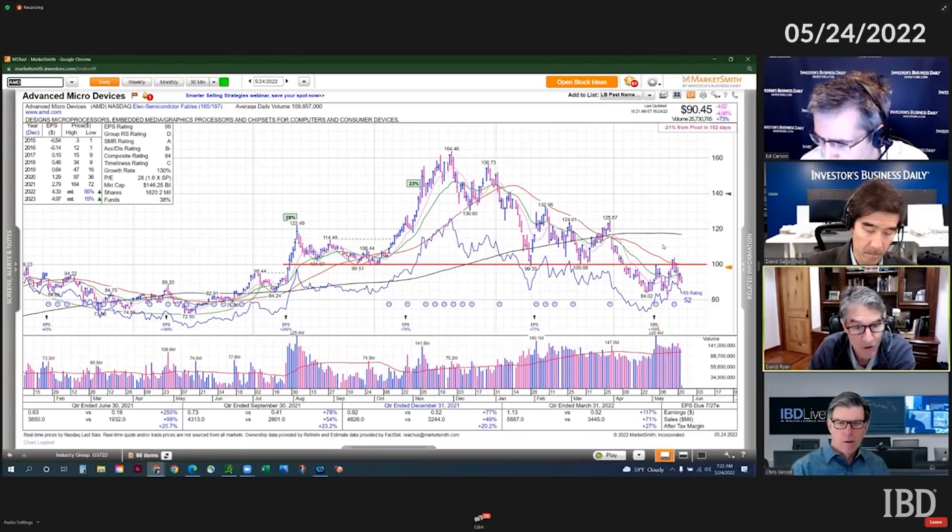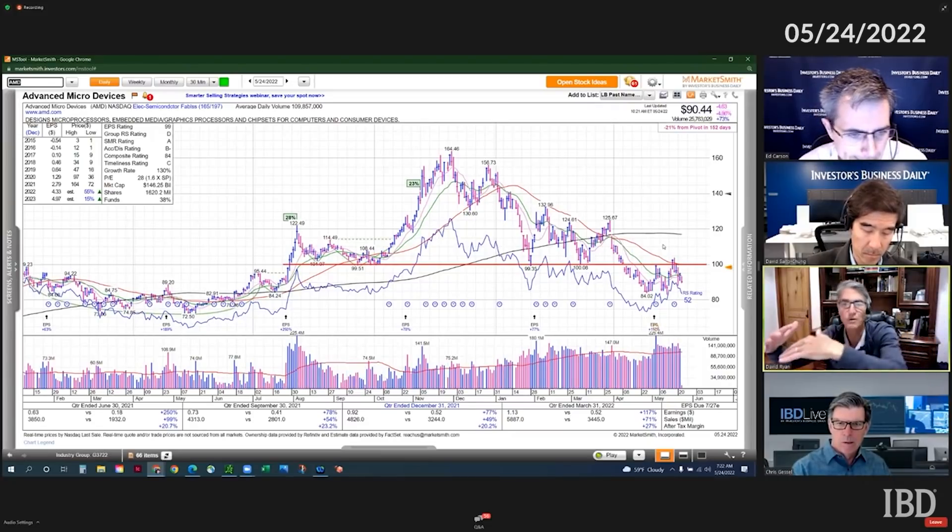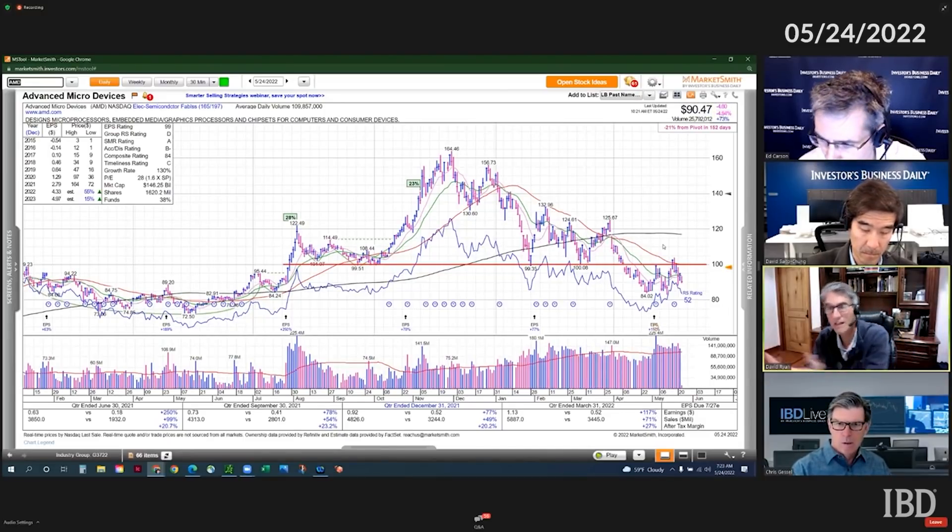You also have moving average lines coming down — just think of it as a weight that is just pressing on the stock. The stock has to power through in either one of two ways: either the price and volume is super strong, or the time just wears out that overhead supply.